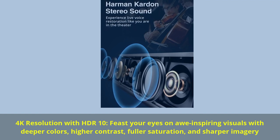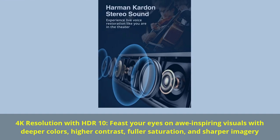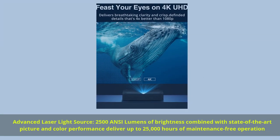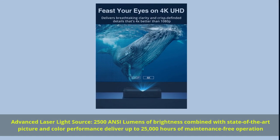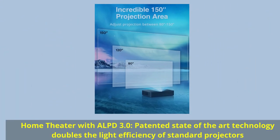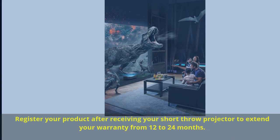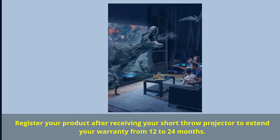Feast your eyes on awe-inspiring visuals with deeper colors, higher contrast, fuller saturation, and sharper imagery. Advanced laser light source: 2,500 ANSI lumens of brightness combined with state-of-the-art picture and color performance deliver up to 25,000 hours of maintenance-free operation. Home theater with ALPD 3.0: patented state-of-the-art technology doubles the light efficiency of standard projectors. Register your product to extend your warranty from 12 to 24 months.